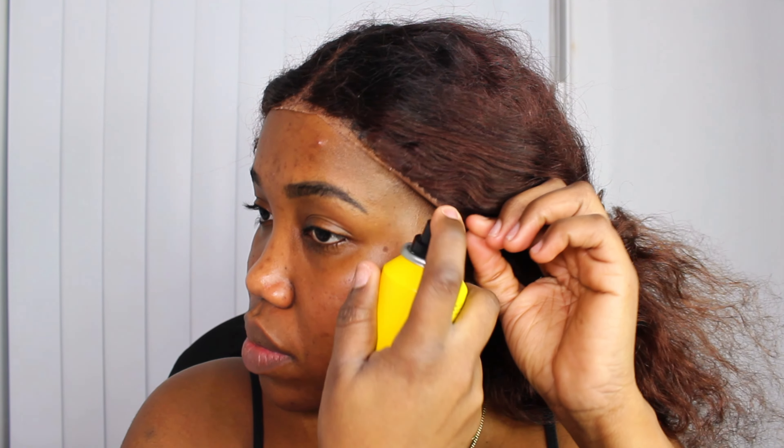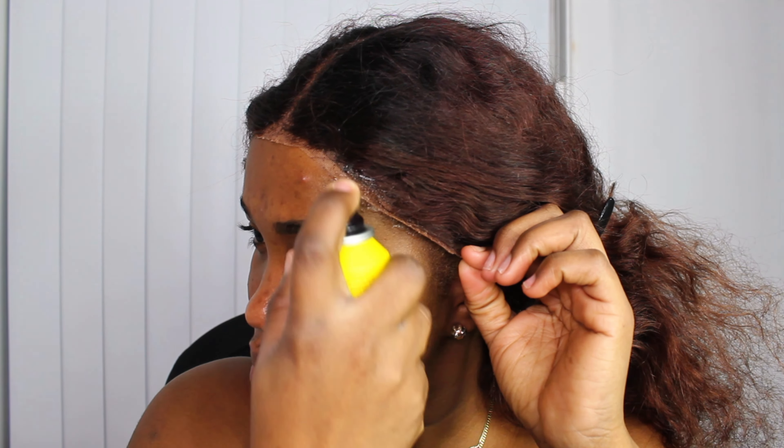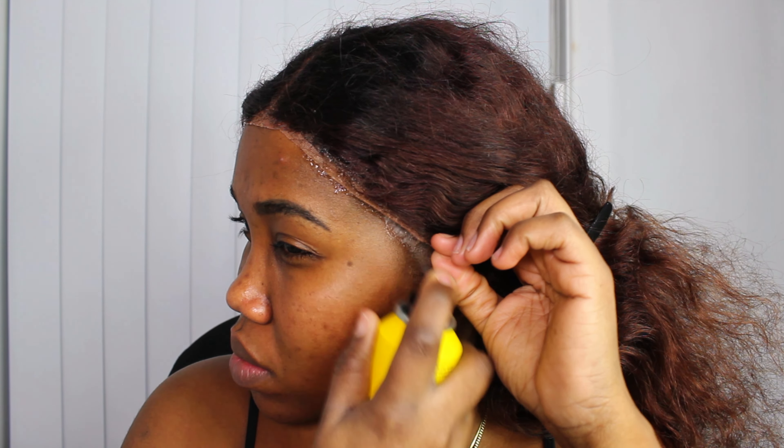To lay the lace down, I'm going to be making use of two sprays — the Got2B spray and the Ebbin Wonder spray. I like to use both of them interchangeably depending on my mood, it's not really a serious thing. I'm just going to be spraying this on the edges of my hair and we're going to be using a blow dryer to blow everything down.